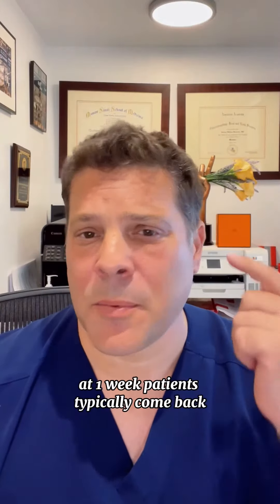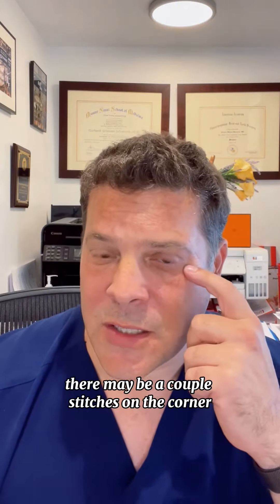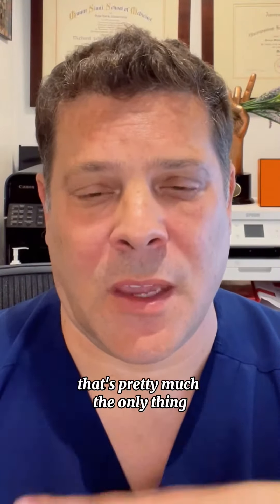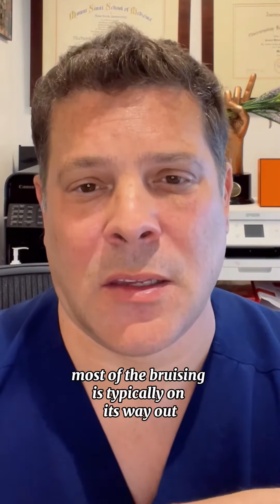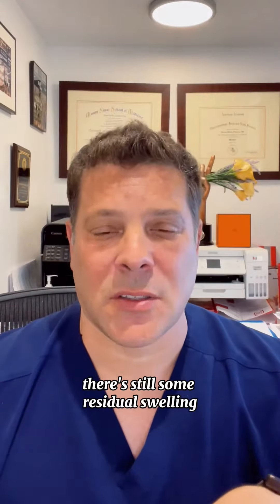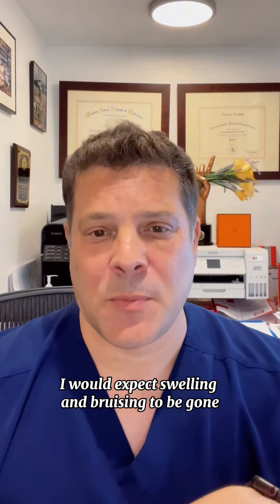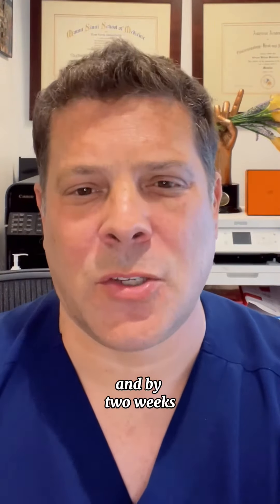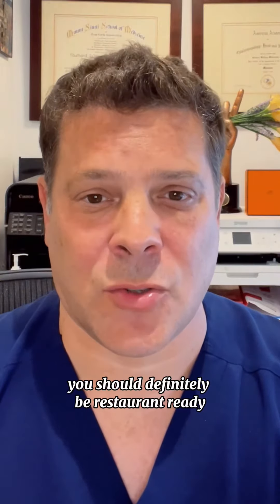At one week, patients typically come back. There may be a couple stitches on the corner that are permanent and we remove them. Most of the bruising is typically on its way out. There's still some residual swelling. I would expect swelling and bruising to be gone probably closer to about 10 days. By two weeks, you should definitely be restaurant ready.